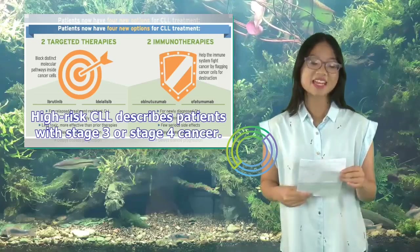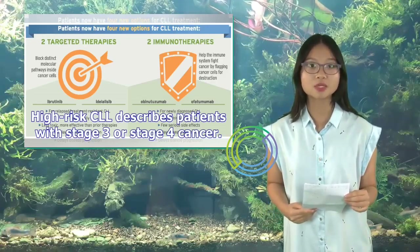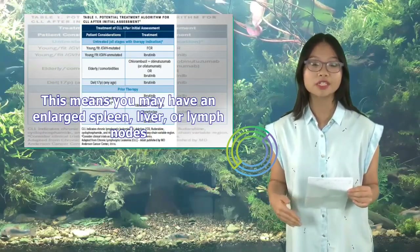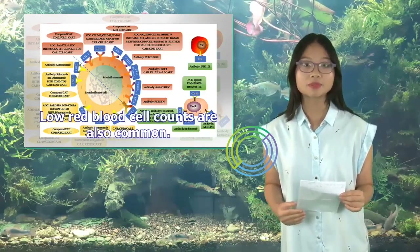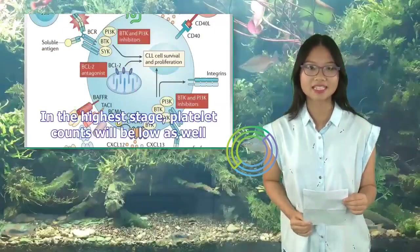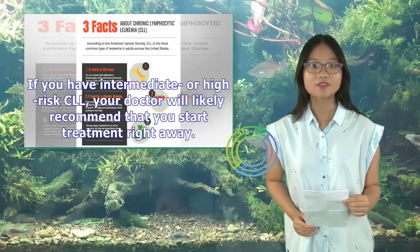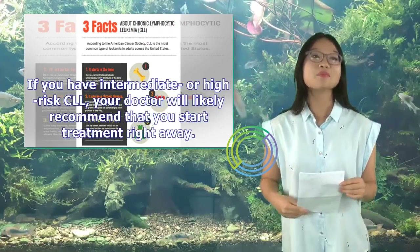High-risk CLL describes patients with stage 3 or stage 4 cancer. This means you may have an enlarged spleen, liver, or lymph nodes, and low red blood cell counts are also common. In the highest stage, platelet counts will be low as well. If you have intermediate or high-risk CLL, your doctor will likely recommend that you start treatment right away.